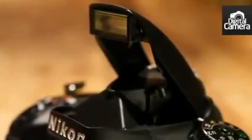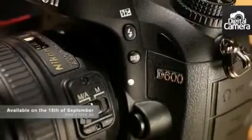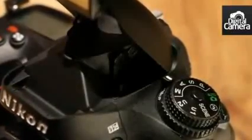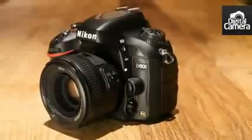The D600 will be available from the 18th of September and is set to retail for £1,955.99. For more information about the D600, look out for our review on techradar.com.